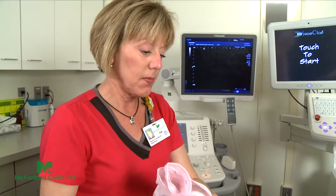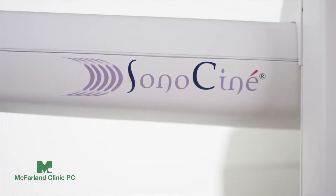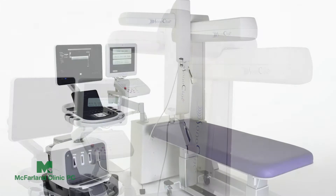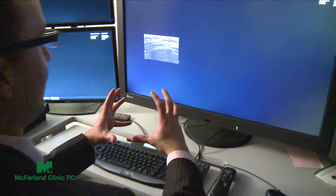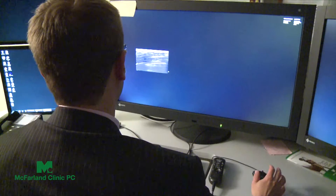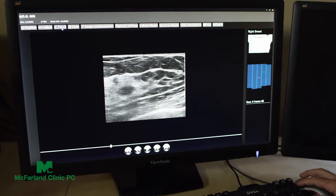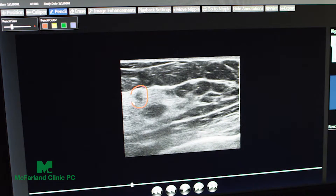A typical ultrasound only looks at a specific area. A new piece of equipment, the Sanosini Abbas, allows the whole breast to be scanned. Basically what it provides to us as the interpreting radiologist is a real-time movie clip of the entire breast on ultrasound images, allowing us to see all the tissue and review every image rather than just a few selected locations.